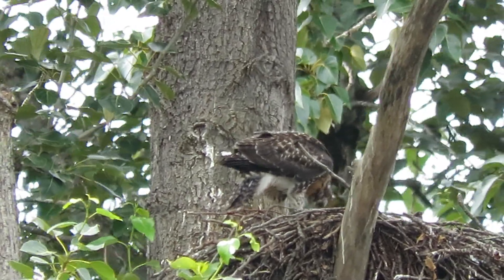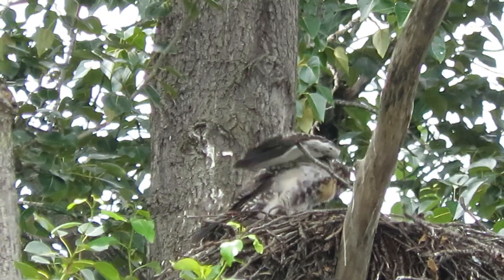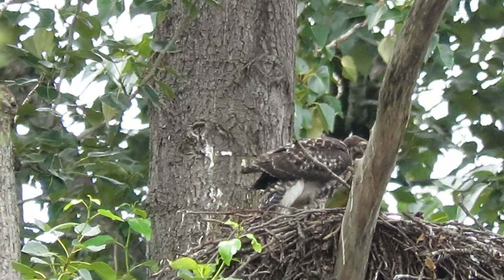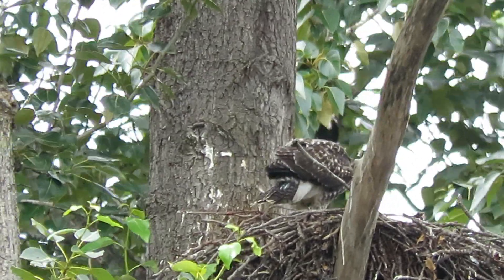Playing with something in there. Practicing with the feet and the talons. Testing the grip.